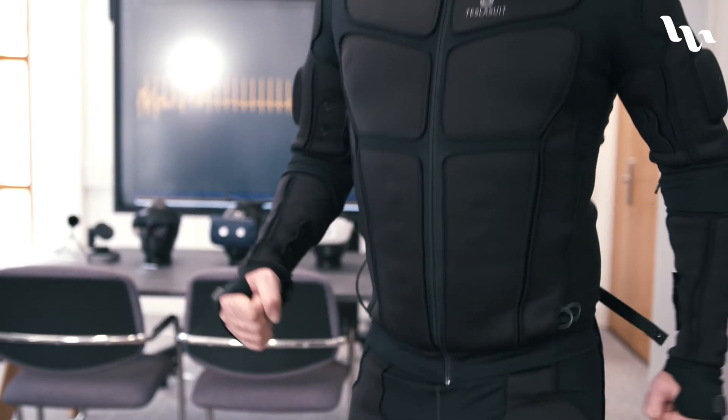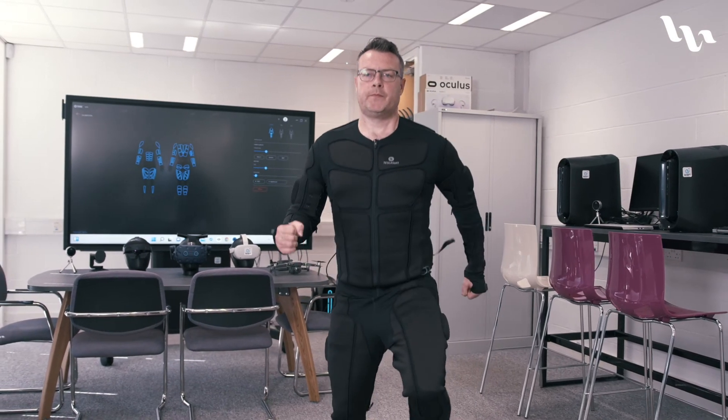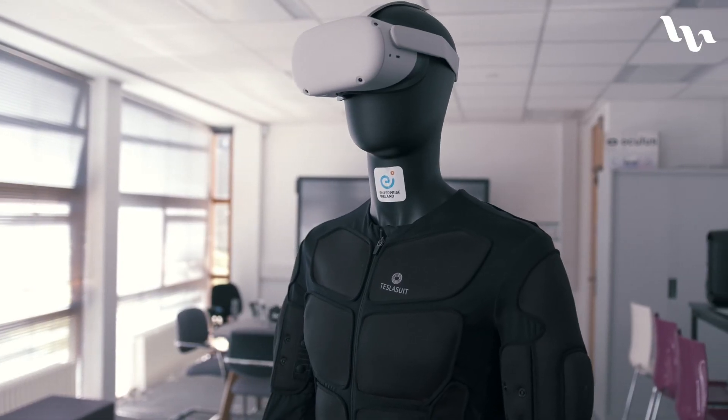The lab also has the capability to demonstrate and showcase motion capture through the haptic suit that we have in-house. This produces biometric readings that will give an insight into an individual's health analysis and also their stress and emotional state.